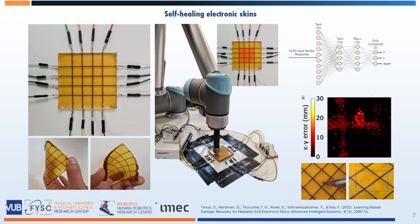Nevertheless, we have illustrated that machine learning can provide an answer, allowing us to create neural network models for even more complex sensors, enabling touch and damage localization, as well as self-healing.